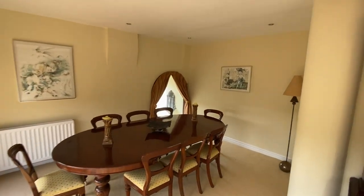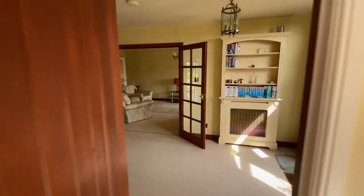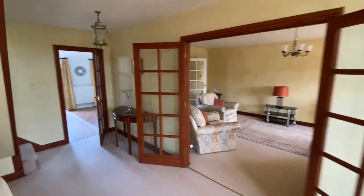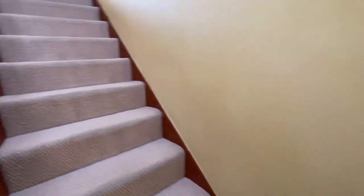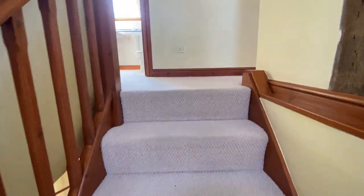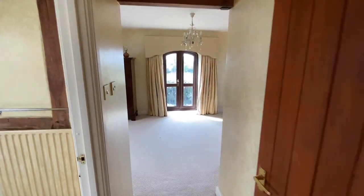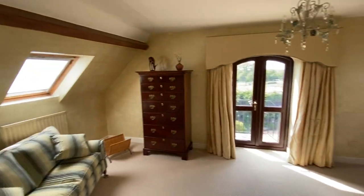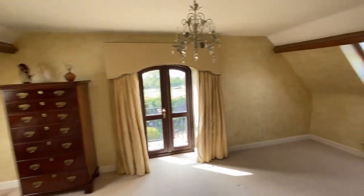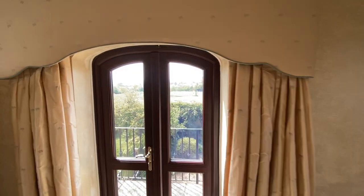Going back into the hall and upstairs, the master bedroom is here on the right with those exterior steps we saw earlier. The master bedroom has velux windows to front and rear, with views from all three windows including the French doors.